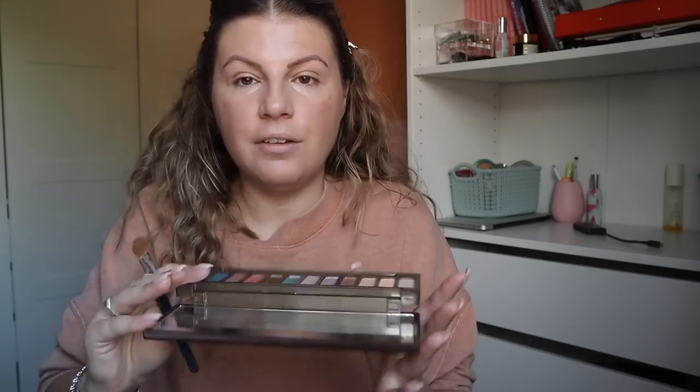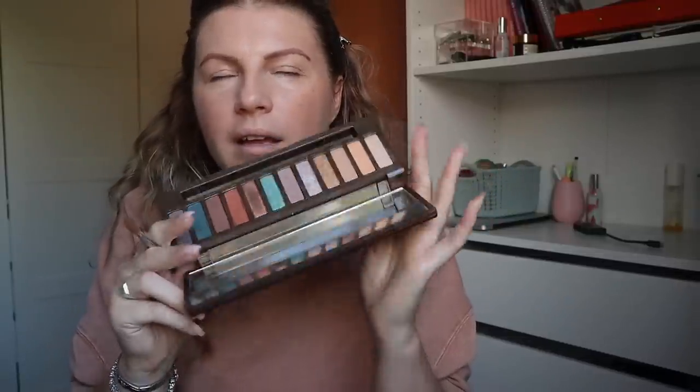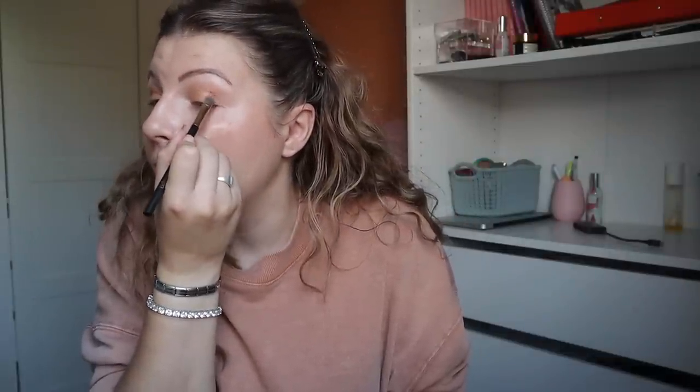An unusual, unlikely favourite that I've been reaching for recently is the Naked Wild West palette because I've been quite into an orangey eye and there's a lot in here for that. I feel like this is so uncharacteristic for me because I don't like things just because everyone is doing them — everyone wants warm eyeshadow, all you can get is warm eyeshadow, I've been fighting against it for years. And then suddenly it's not the flavour of the month anymore and I'm like, you know what, I actually like this warm eyeshadow.